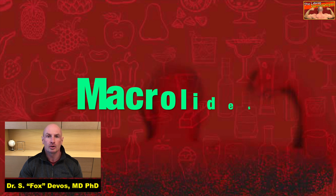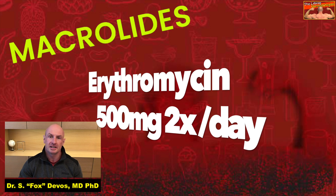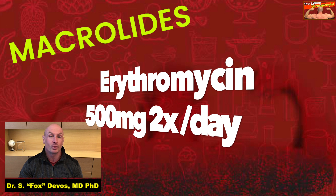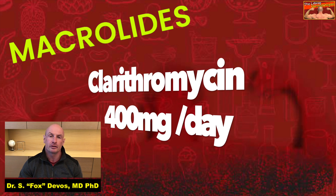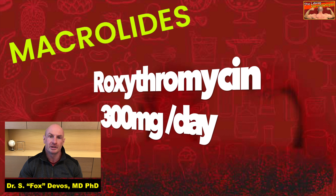Recently, macrolide antibiotics such as erythromycin have also been demonstrated to be helpful. Macrolide antibiotics have anti-inflammatory as well as antibacterial effects. Dosages are: Erythromycin 500 mg given twice a day, clarithromycin 400 mg daily, and 300 mg of roxithromycin daily.